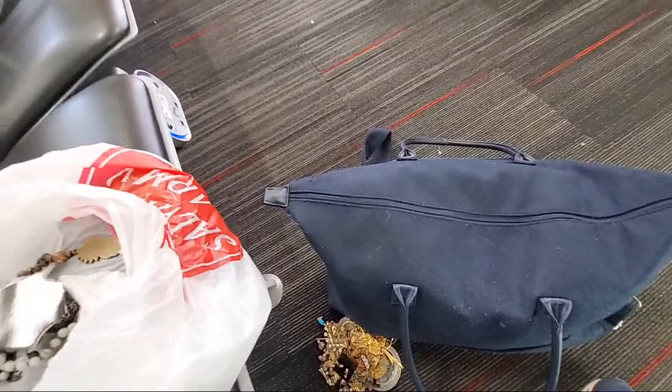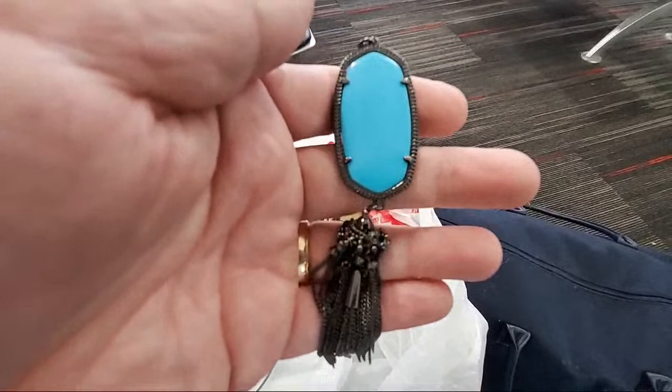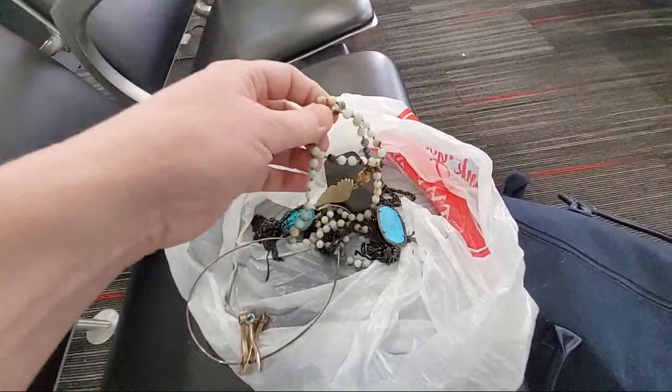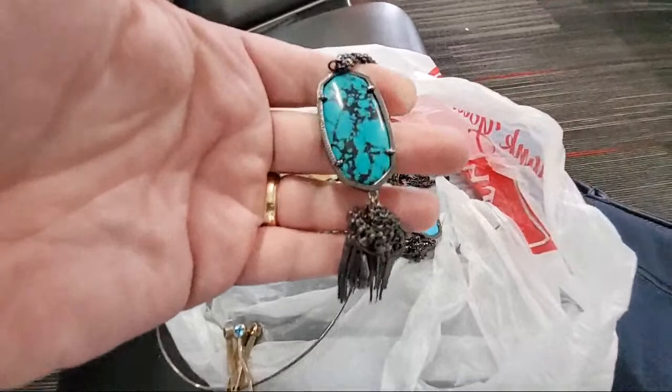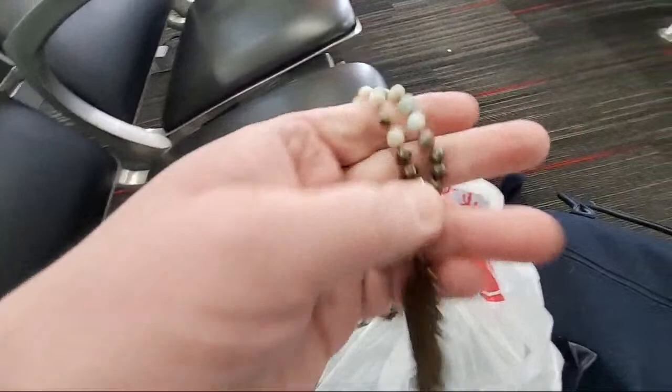Right here — Kendra Scott tassel necklace. Beautiful Kendra Scott tassel necklace with a gunmetal gray chain. I got two of those pecked up — they're a little tangled but that's okay. Then you have this brass-colored feather pendant necklace — look at all these stones. Looks like agates in different colors, not acrylic.